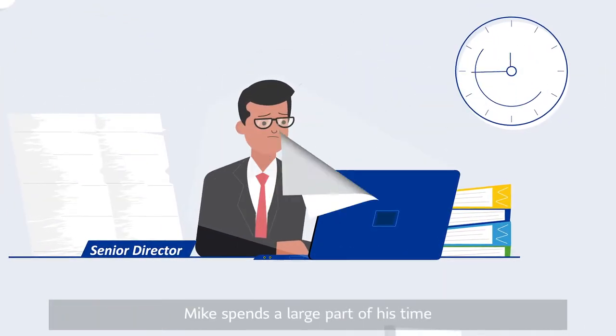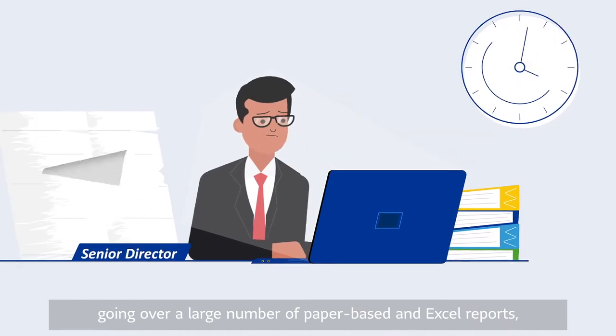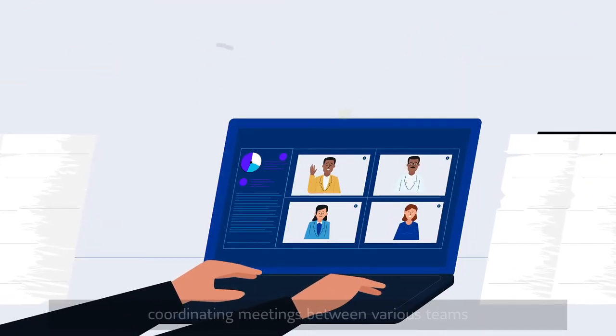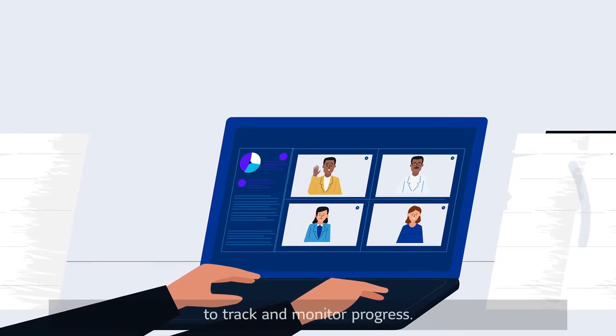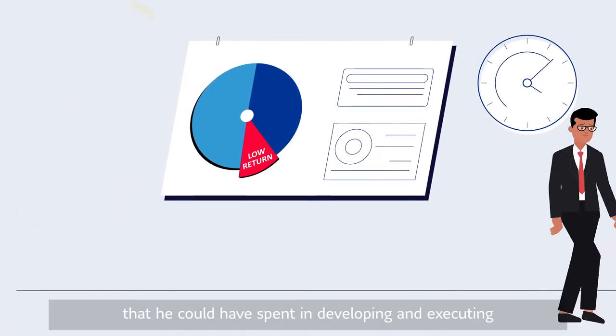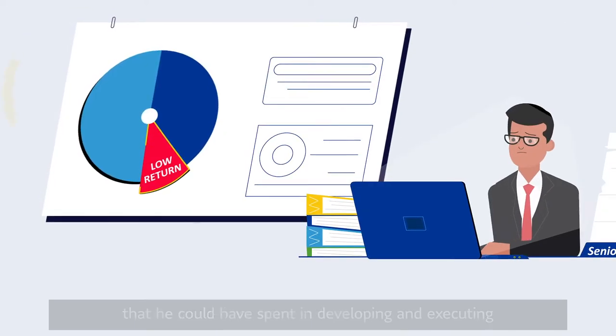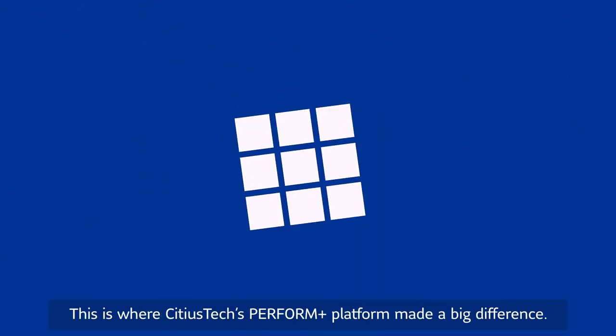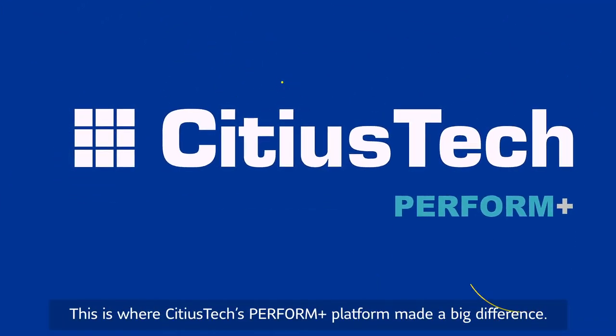Mike spends a large part of his time going over a large number of paper-based and Excel reports, coordinating meetings between various teams to track and monitor progress. This takes away a significant amount of time that he could have spent developing and executing new value-based care strategies and initiatives. This is where Sidious Tech's Perform Plus platform made a big difference.